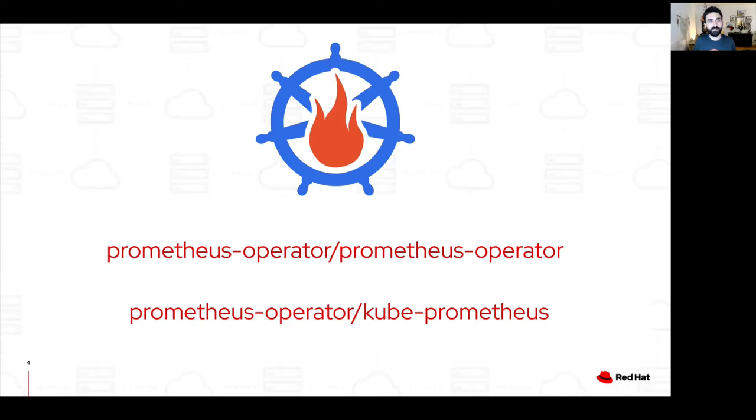Let me briefly explain the Prometheus operator for those who aren't familiar with it. The Prometheus operator provides Kubernetes-native deployment and management of Prometheus and related monitoring components. The purpose of this project is to simplify and automate the configuration of a Prometheus-based monitoring stack for Kubernetes clusters. By using the Prometheus operator out of the box, we monitor critical cluster components and alert on the metrics we collect. We also let users define, configure, and deploy their own monitoring stack to monitor their own workloads.